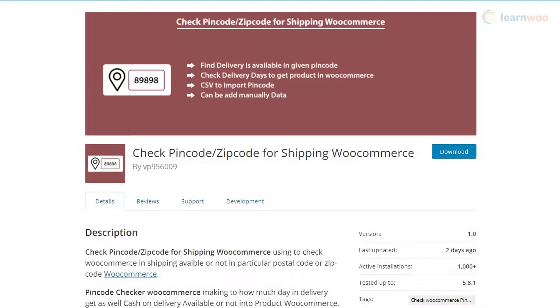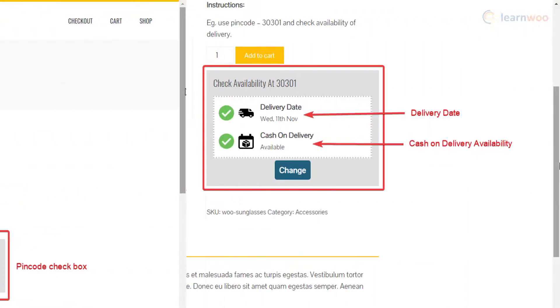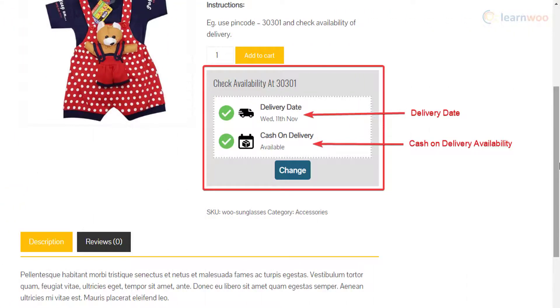With the Check Pin Code for Shipping plugin, you will be able to provide your customers with an option to check if shipping is available to a particular pin code. You can also inform them of an estimated delivery date. Another feature of this plugin is that you can make the Cash on Delivery option available only to specific delivery locations.